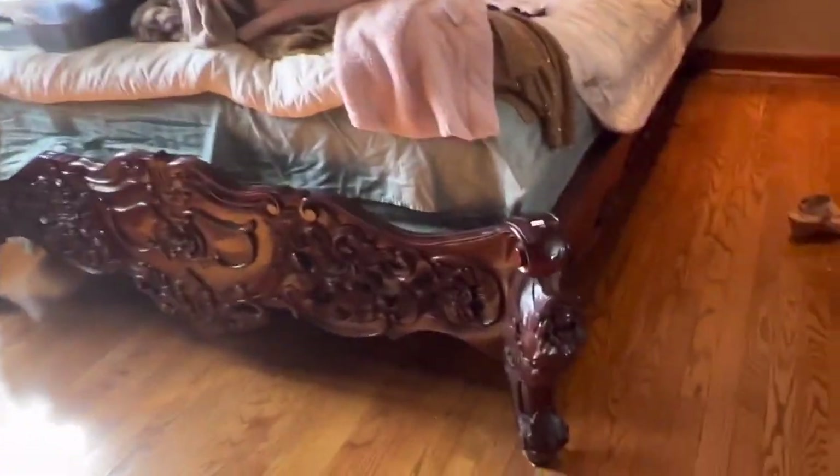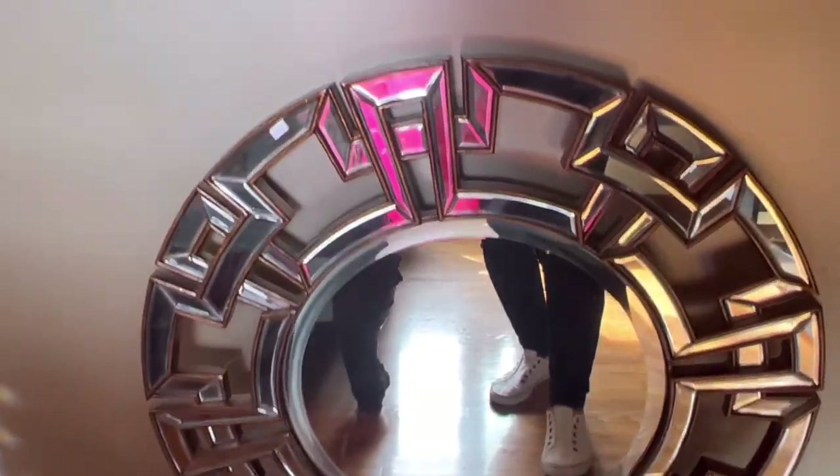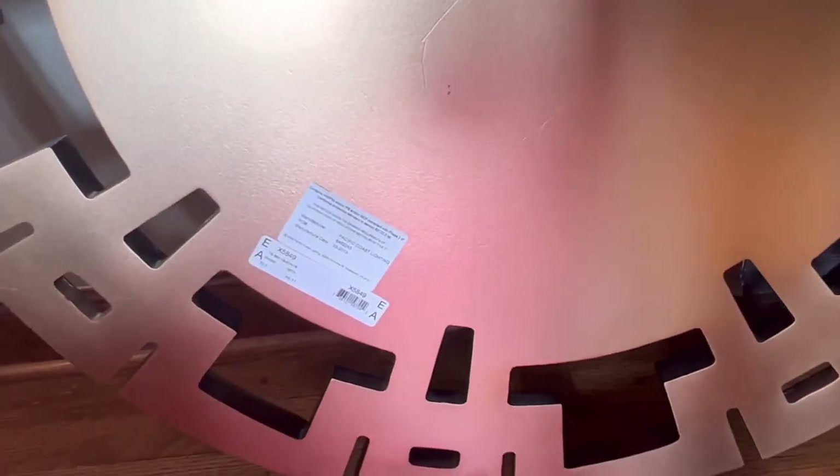Now that's a bed — wow, that's gorgeous! And that's a gorgeous mirror. $250 — it's heavier than heavy. Let's see what this is by. It doesn't say who it's by... Pacific Coast Lighting, Pacific Coast Lighting.